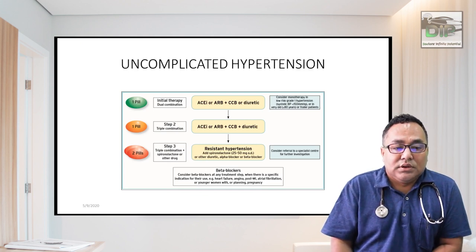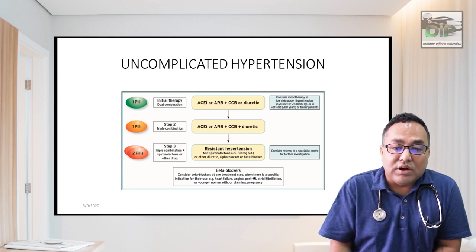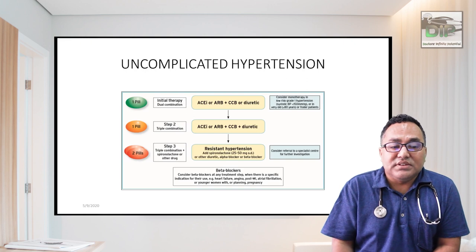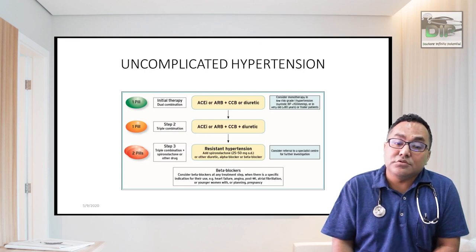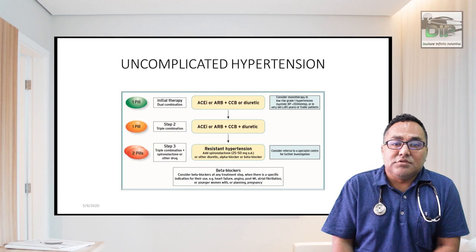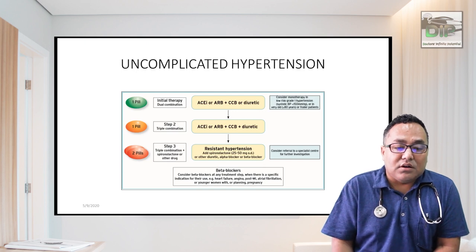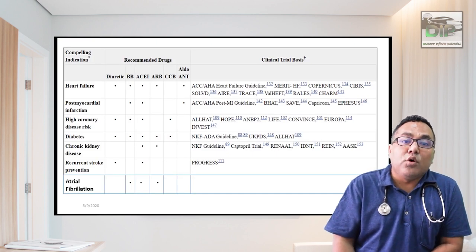Monotherapy is considered for lower-risk grade 1 hypertension, systolic BP less than 150 mmHg in patients over 80 years or frail patients. Otherwise, for stage 1 hypertension, always start with dual therapy: ACE inhibitor or ARB plus calcium channel blocker or diuretic. Step 2 is triple therapy if BP is not controlled with dual therapy. With triple therapy failure, the patient is labeled resistant hypertension — rule out secondary causes, then add spironolactone 25–50 mg or alpha/beta blockers.